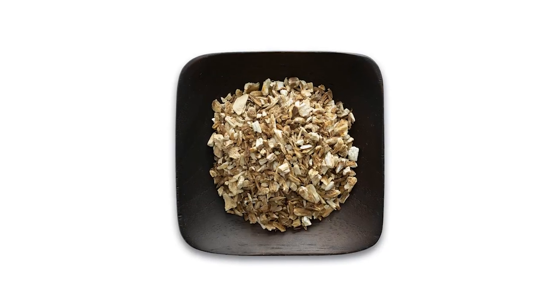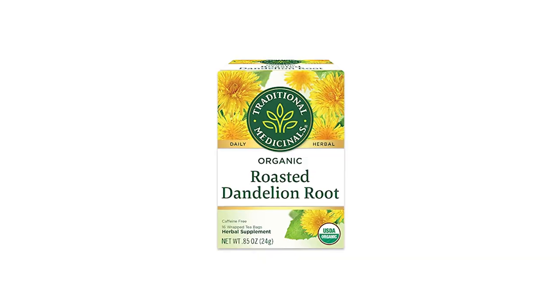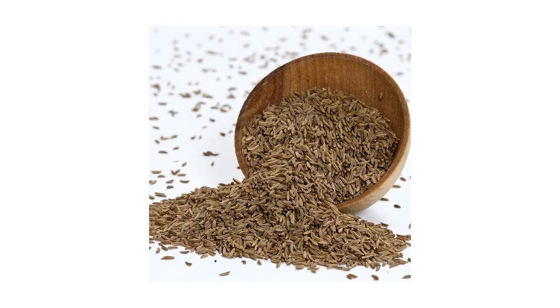Some common digestive bitters that you may find on the market include angelica root, artichoke leaf, black walnut, cardamom, dandelion root, fennel seed, gentian root, and caraway seed. There are definitely other ones — these are just some common ones you'll see. The specific ingredients can vary from product to product. Some products contain only a single type of digestive bitter while others have a variety of different herbs and plant ingredients.